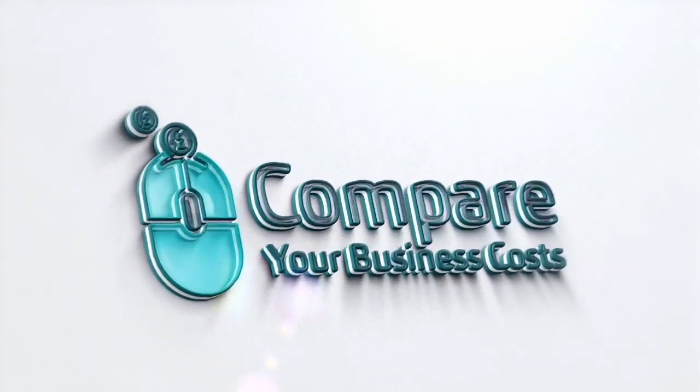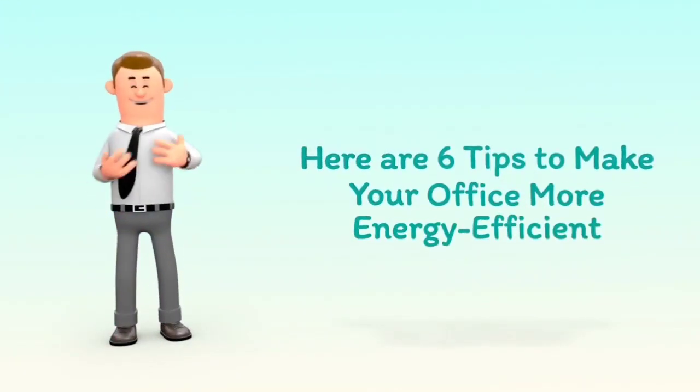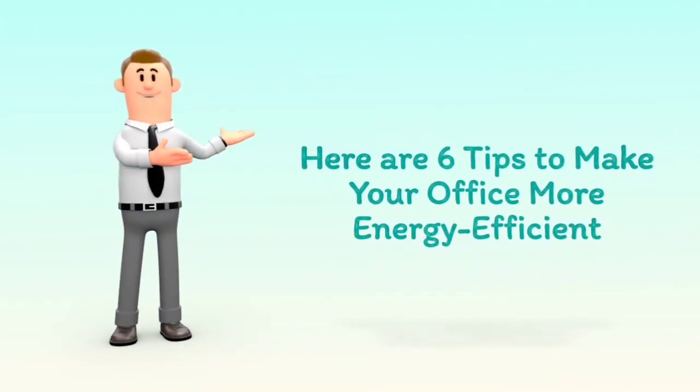Welcome to Compare Your Business Costs. Here are 6 tips to make your office more energy-efficient.